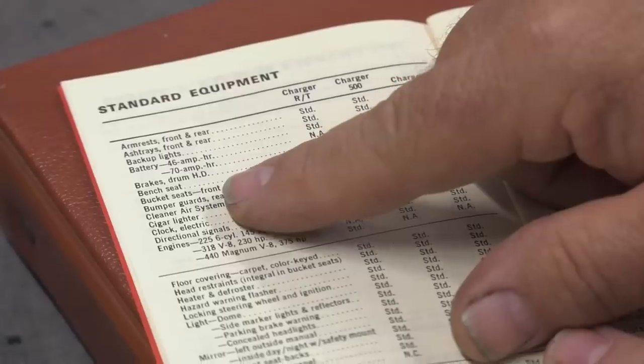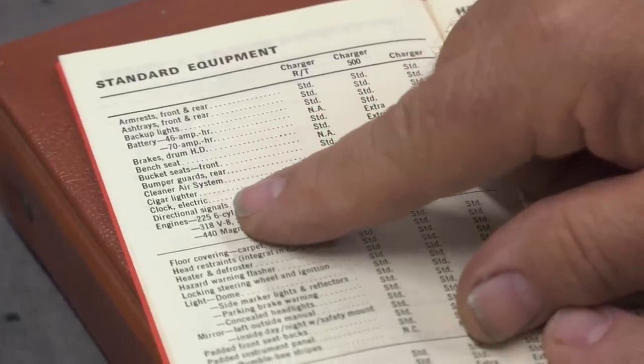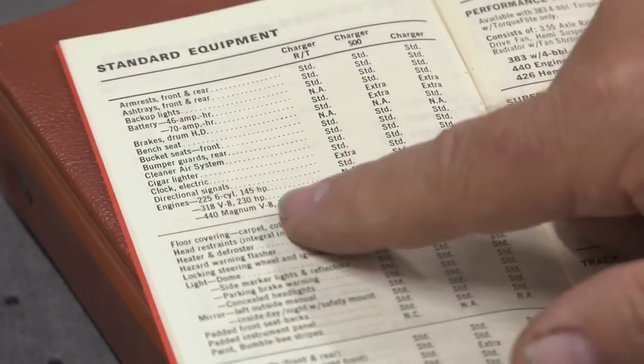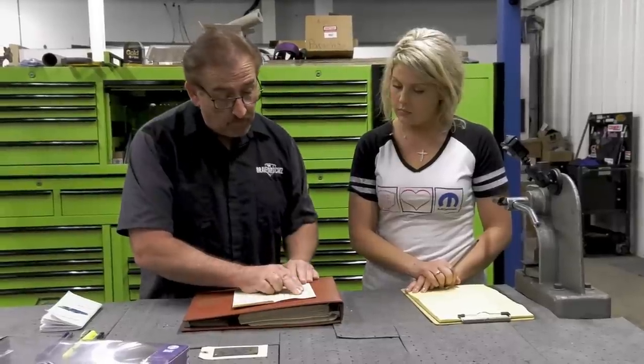Everything on this page is standard equipment — no extra charge. Armrests, ashtrays, backup lights, battery, heavy-duty drum brakes are standard. Bench seat is standard. Bucket seats front are standard, so we know there's not going to be an extra charge for the C6XW. Bumper guards, clean air system — standard. Cigarette lighter, clock.